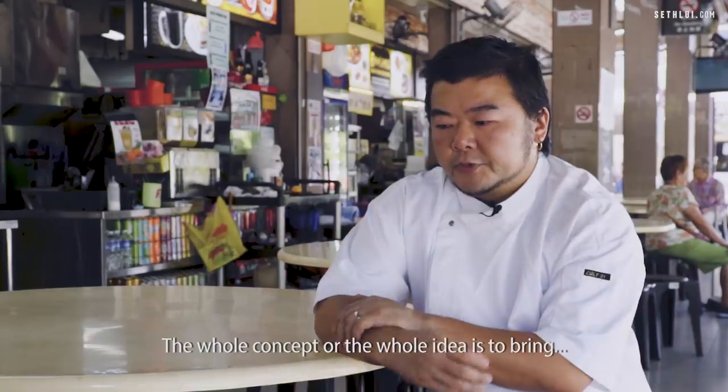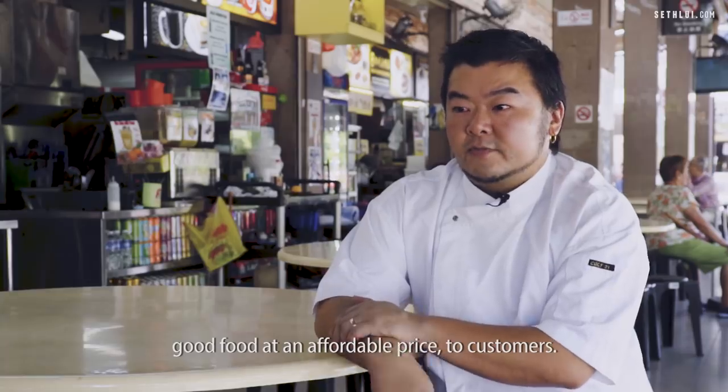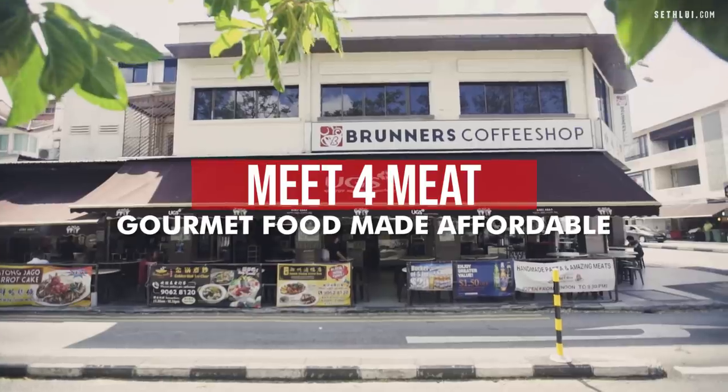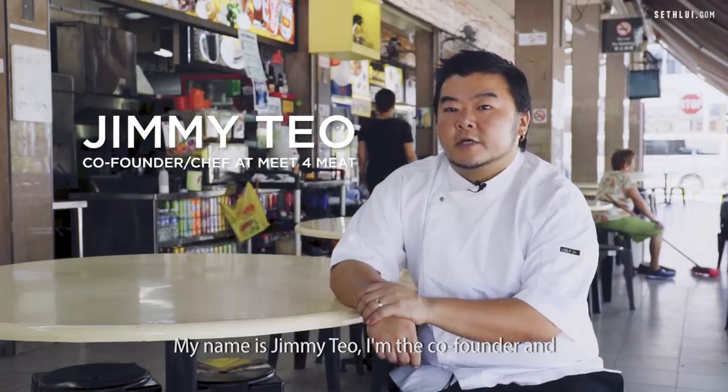The whole concept, the whole idea, is to bring good food at an affordable price to customers. My name is Jimmy Teo. I'm the co-founder and chef of Made for Me at Branders Coffee Shop.